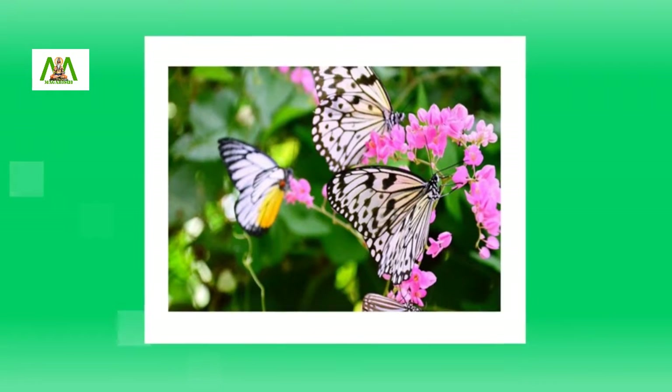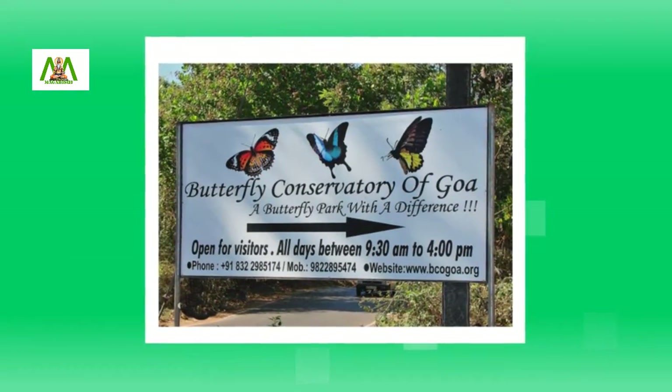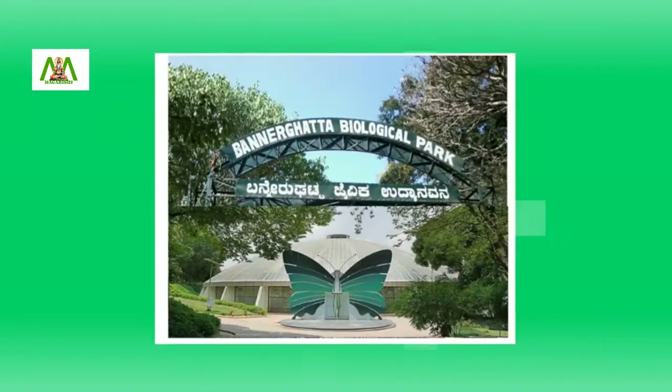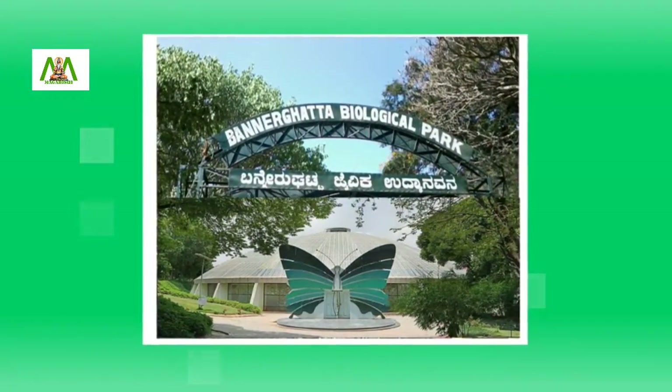In India also we have some famous butterfly houses. The Butterfly Conservatory in Goa, Bannerghatta National Park in Bengaluru, and Tenmalai Butterfly Safari Park in Kerala are some of them.